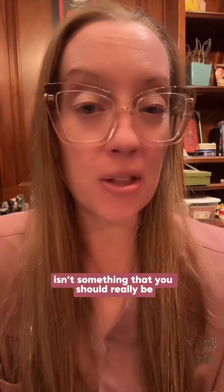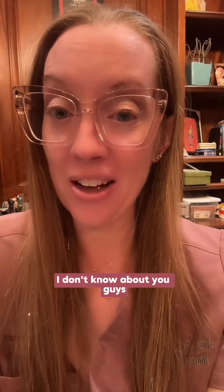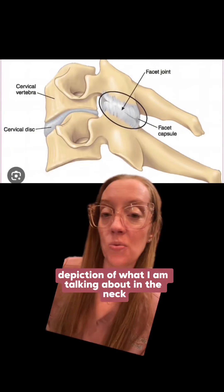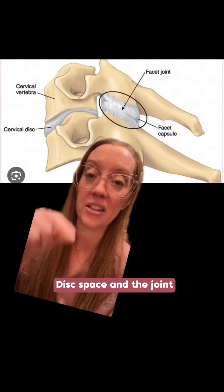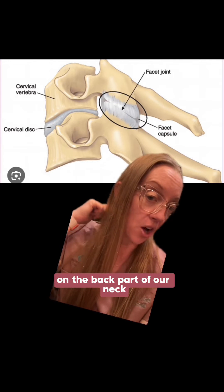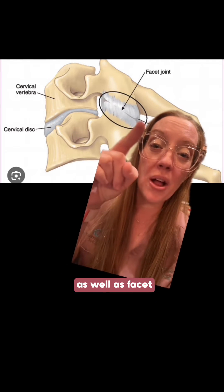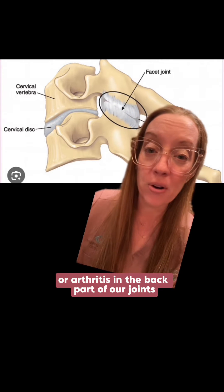Popping your neck isn't something you should really be concerned about because it can be somewhat normal — in my 40s, I sometimes get popping in my knees climbing stairs. Here's a cartoon depiction showing two bones in the cervical spine with the interposing disc space and the facet joint located at the back of the neck. Things that could cause neck pain include degenerative disc disease, where discs wear out, as well as facet joint arthritis in the back part of the joints.